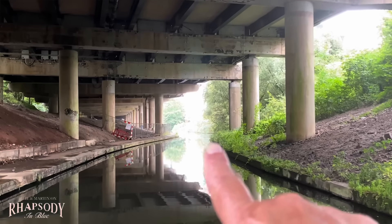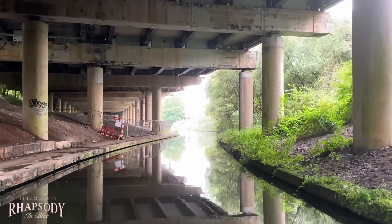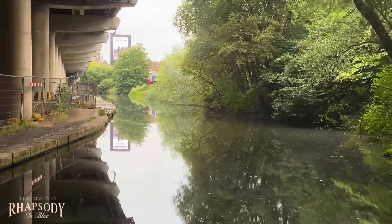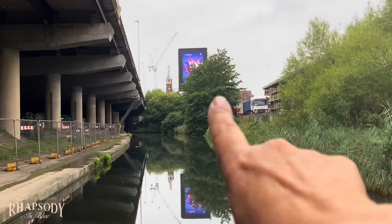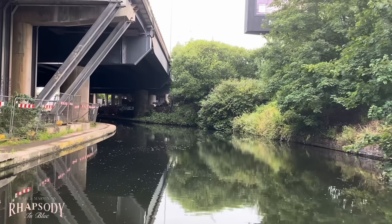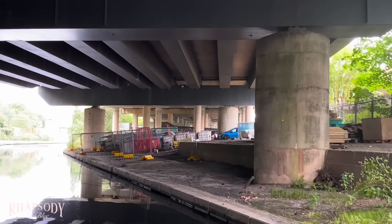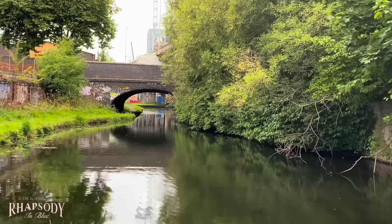We're coming out over there and then we're going to go round and I think we go back under the motorway again. This is certainly different scenery to what we're used to. You can see all these old buildings that would have been canal wharfs — it's fascinating. Just saying to Martin, you can really smell the fumes from all the vehicles on that road above.